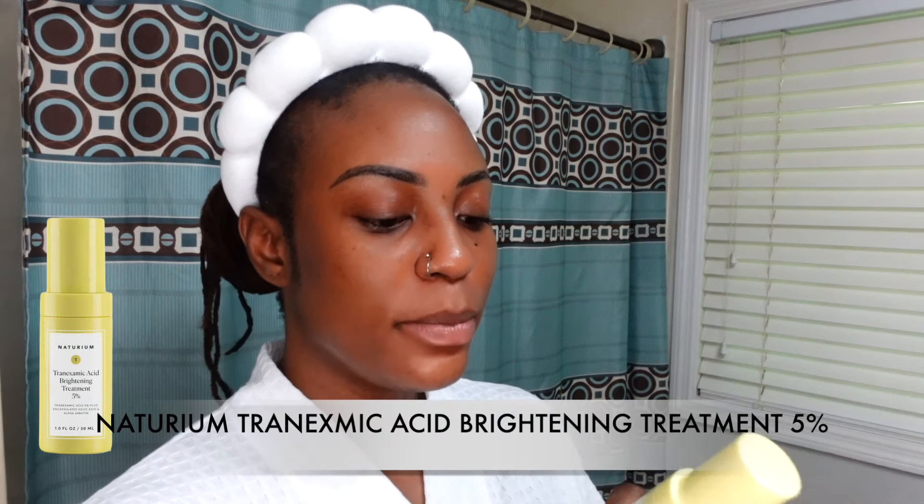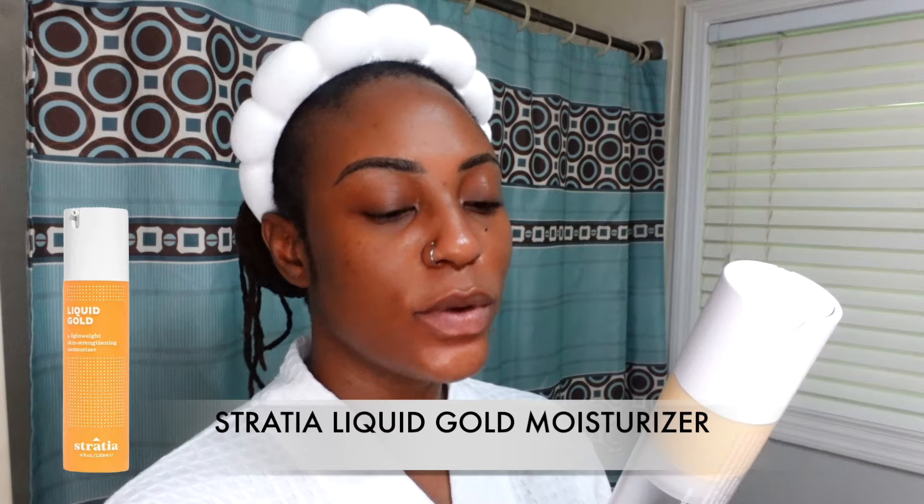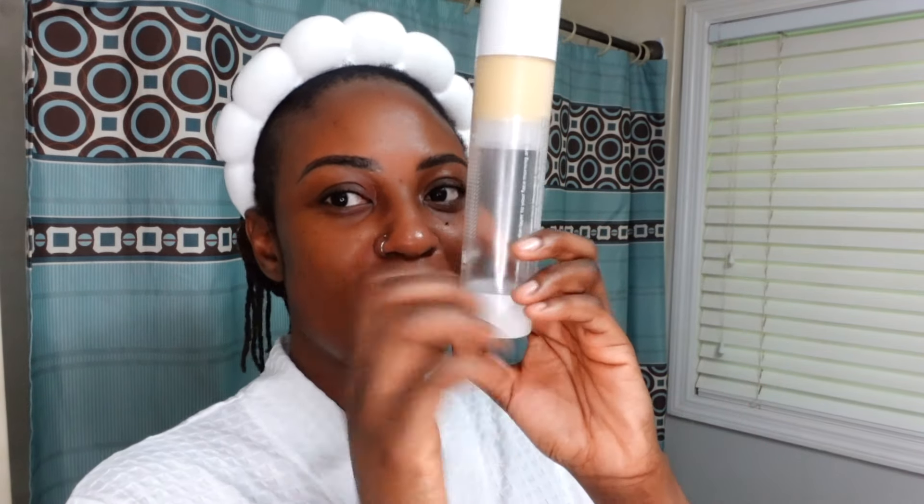Next is the Naturium multi-bright tranexamic acid treatment with encapsulated kojic acid and alpha arbutin — I apply this as a serum, it has a brown tint to it. Then moisturizer — Stratia Liquid Gold. I've been using this for a really long time; it's the only moisturizer I love at this point. It pairs well with all my actives and is a barrier-supporting moisturizer.